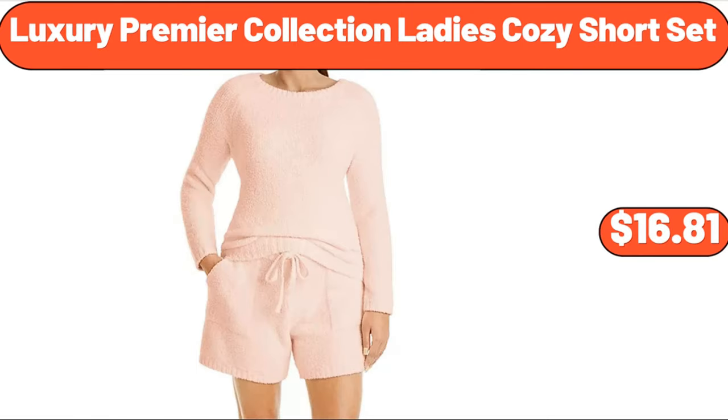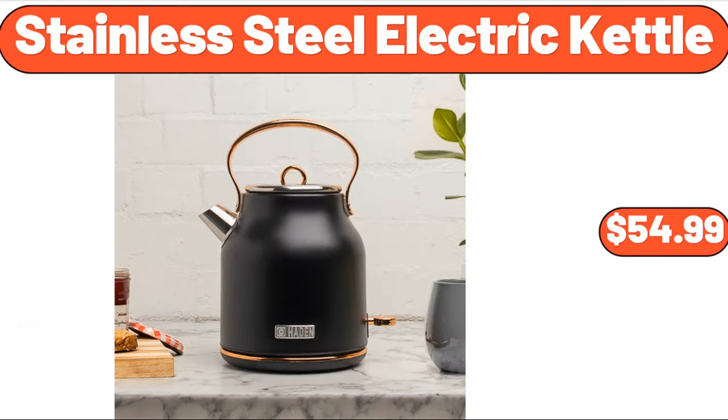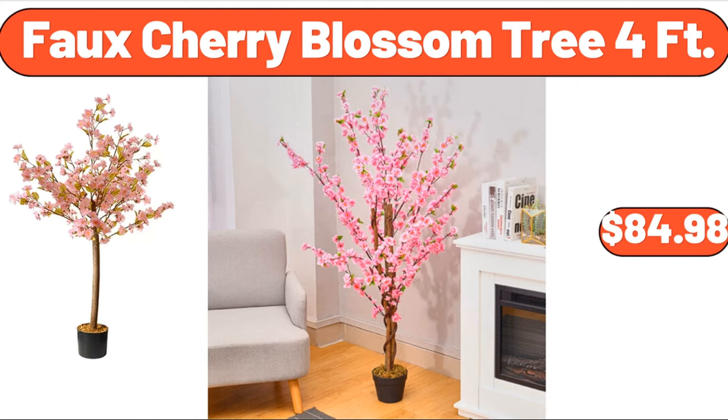Luxury premier collection ladies cozy short set, $16.81. Automatic foam liquid soap dispenser for bathroom or kitchen, $12.99. Stainless steel electric kettle, 1.7 liter, $54.99. Faux cherry blossom tree, 4 feet, $84.98.